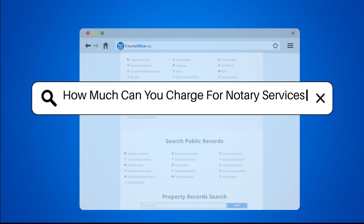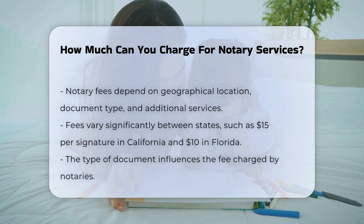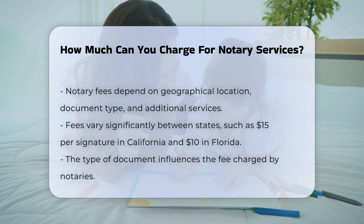How much can you charge for notary services? Notary fees are influenced by several key factors, including the geographical location, the type of document being notarized, and any additional services required.